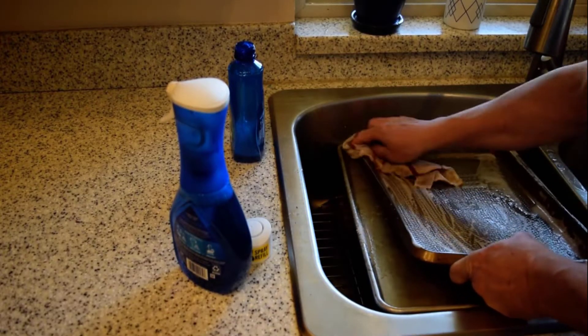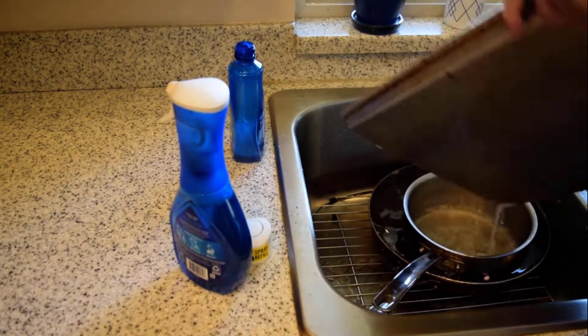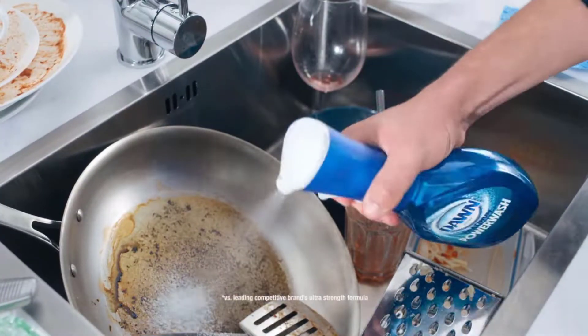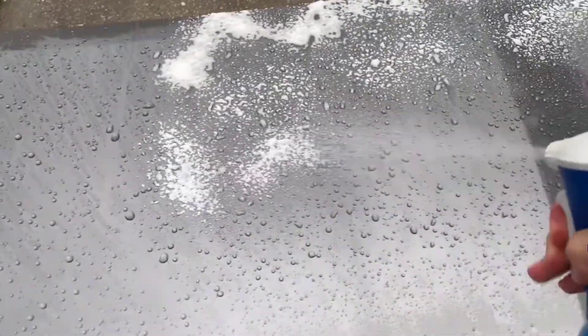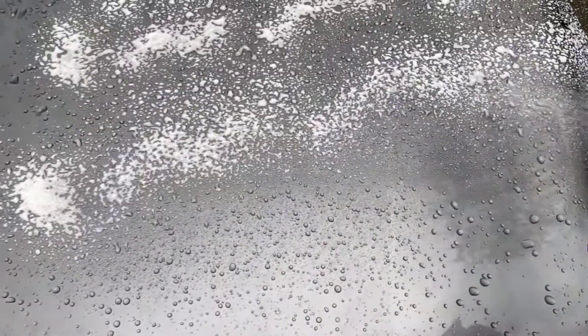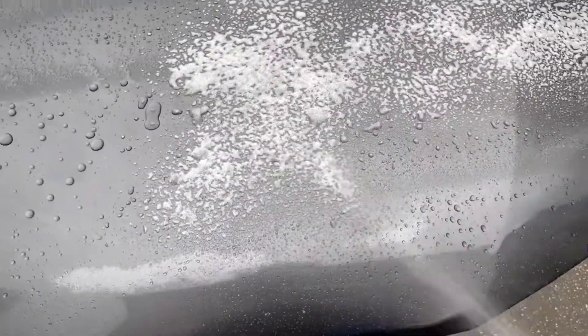It cleanses counters, stoves, grills, and stains on laundry in minutes — simply spray the suds on and wipe. Its convenient spray application allows you to quickly apply the cleaning solution directly to dirty dishes, eliminating the need for a separate sponge or brush in some cases.